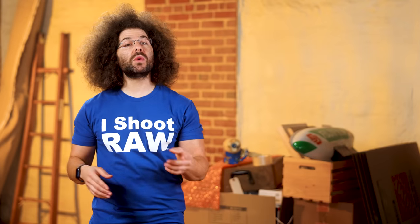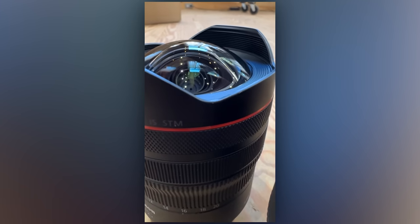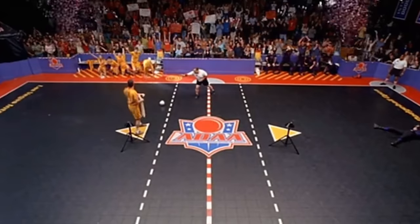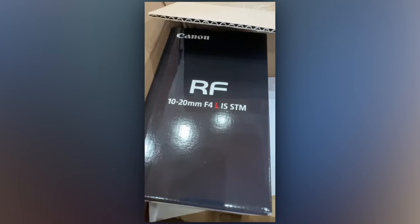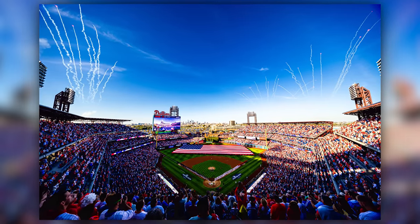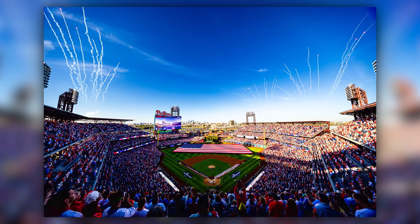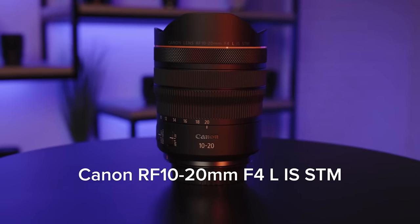And finally — with 'finally' being the key word right there — Canon has announced an ultra-wide-angle RF lens. It couldn't have come at a better time, so I could take photos at 10 millimeters. Introducing the Canon RF 10-20mm F4 IS.